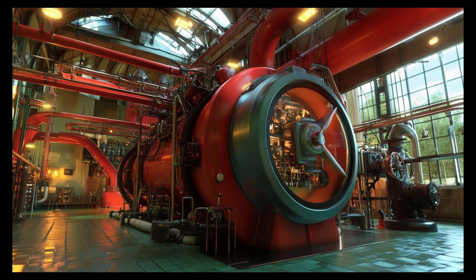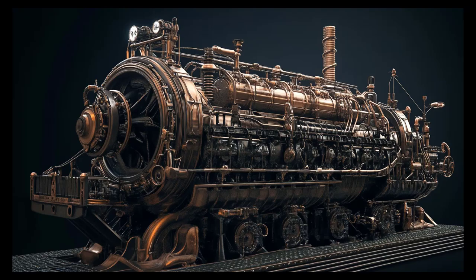A quantum auto engine, based on a two-level system, alternates between adiabatic and isothermal processes to extract work from a heat reservoir. This engine operates efficiently even at small scales where quantum effects are significant. Think of these machines as specialised tools in a high-tech workshop — each tool is designed for a particular task, and their quantum enhancements allow them to perform with precision and efficiency beyond classical capabilities.